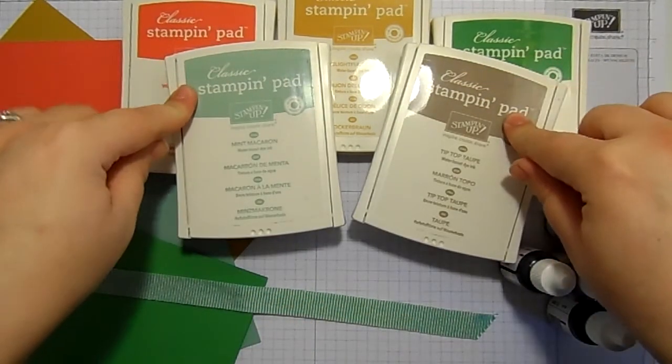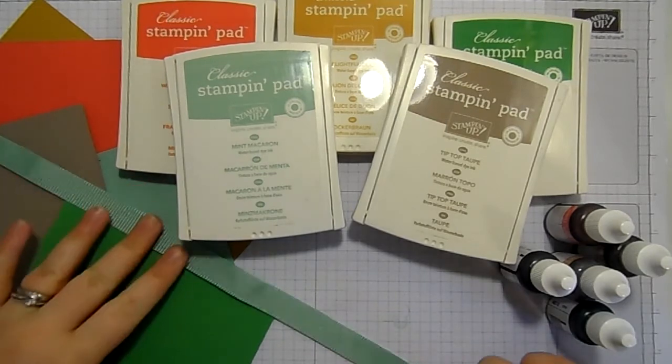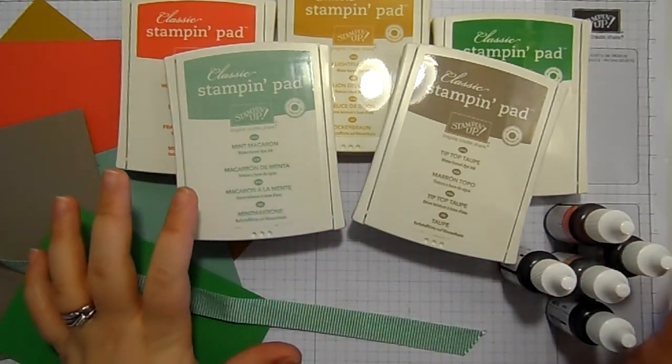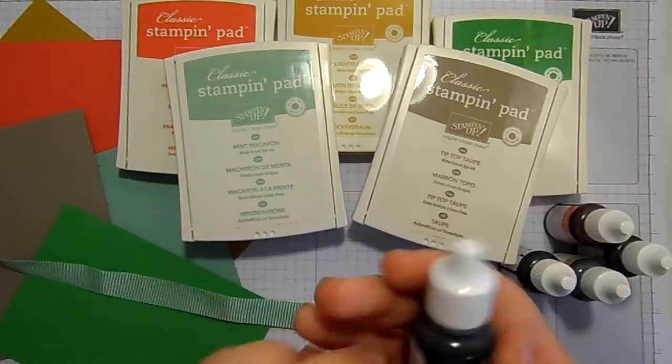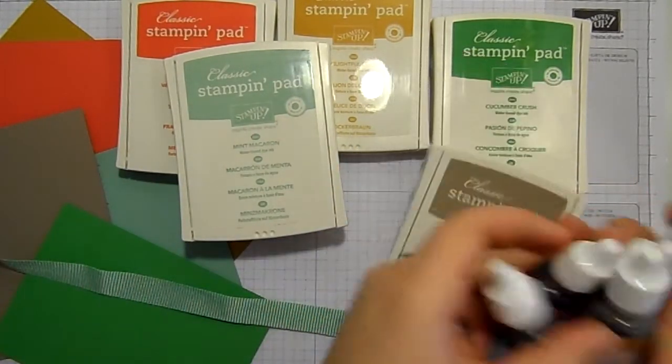If you want to get your hands on the ink pads, please do it now before people cotton on. What happens is the retiring list will come out sometime in the beginning of May and all these things will magically disappear very, very quickly. If you have these ink pads, please go to the shop right now and grab your refills.